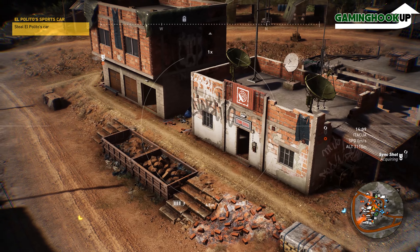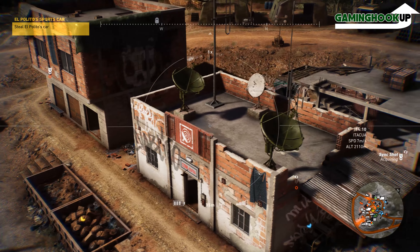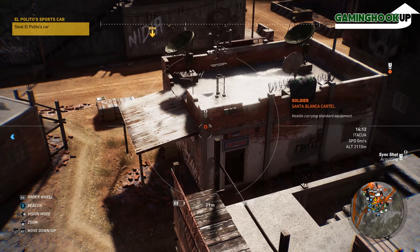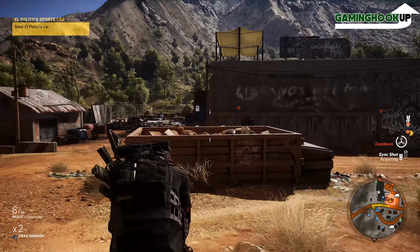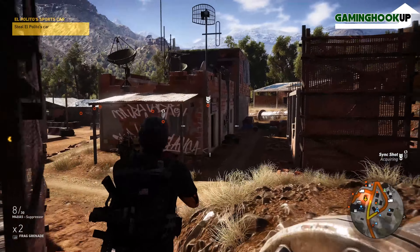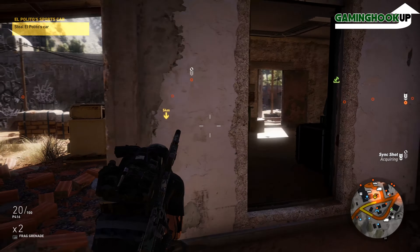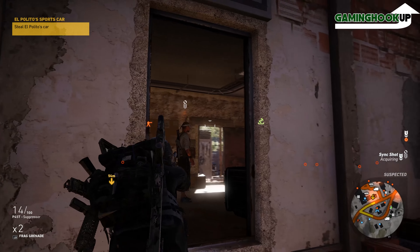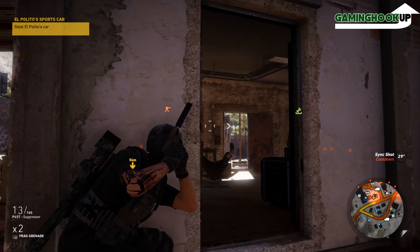Almost every other game runs worse with SLI enabled. One example is the new Doom title: for several months there was no SLI patch, so I had to go into the Nvidia control panel and disable SLI just to run it off one card, otherwise it would stutter the entire time. I think this should be communicated in marketing, but Nvidia markets SLI to everybody as the way to go if you can afford it.